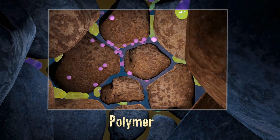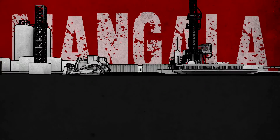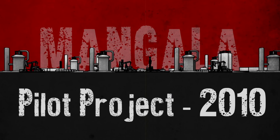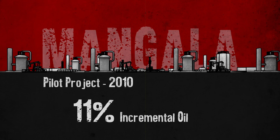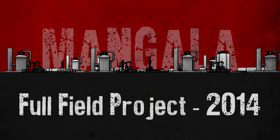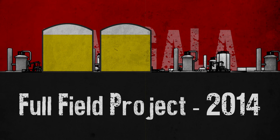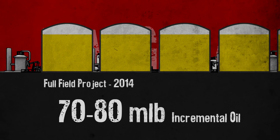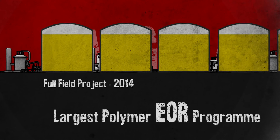At Cairn, we are presently using polymers to enhance oil recovery. Cairn launched its pilot EOR project at the Mangla field in 2010. The result: 11% incremental oil was produced. A full field project was launched in 2014, expected to yield 70 to 80 million barrels of incremental oil — amongst the largest polymer flood EOR programs in the world.